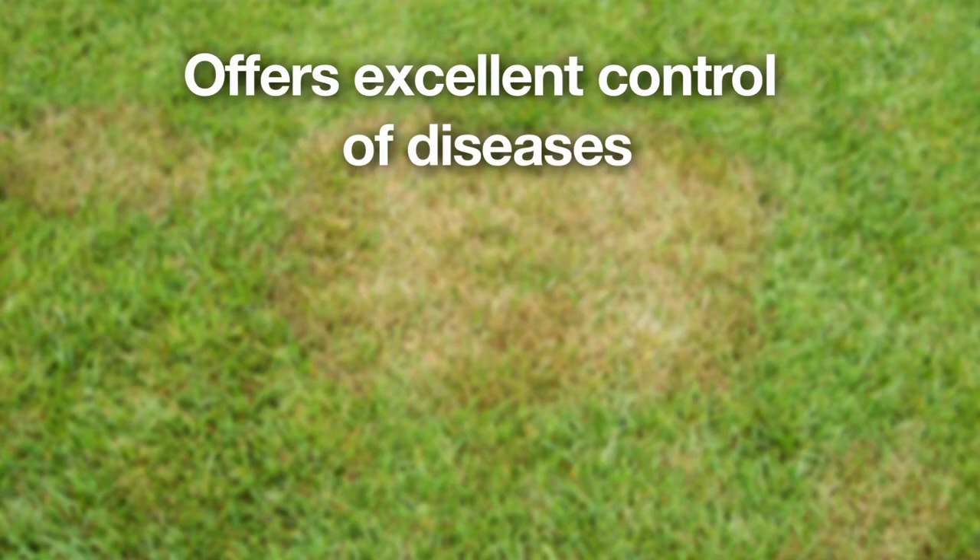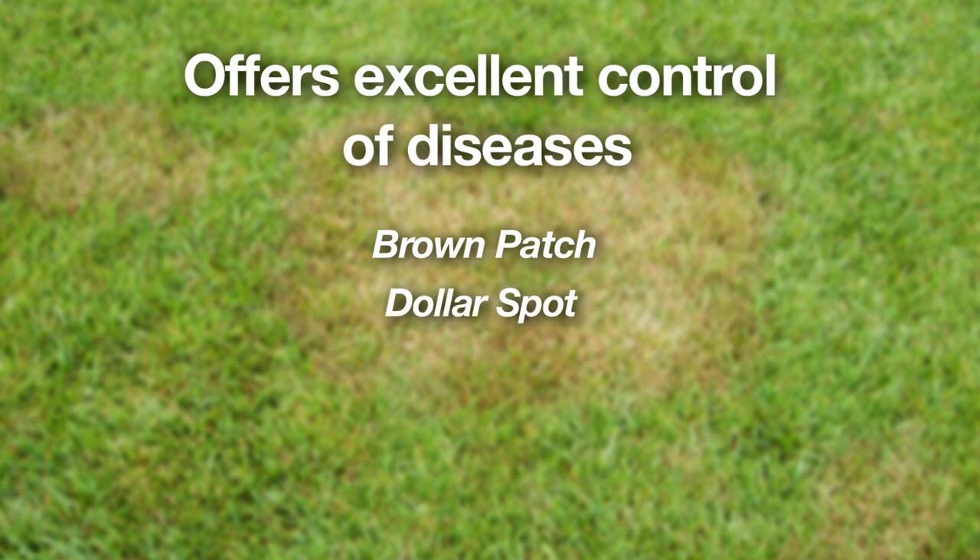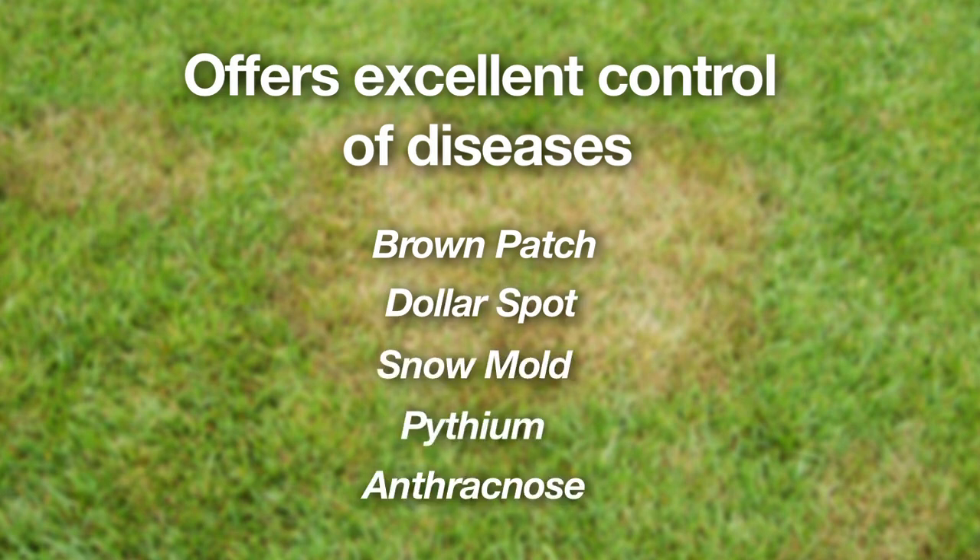These products offer excellent control of diseases like brown patch, dollar spot, snow mold, pythium, anthracnose, and others.